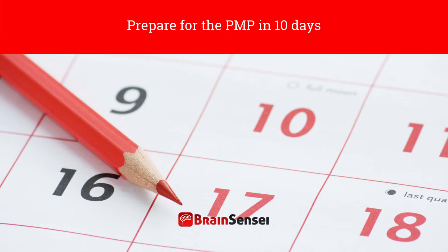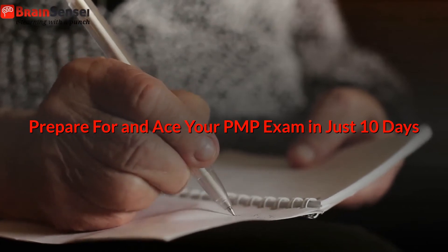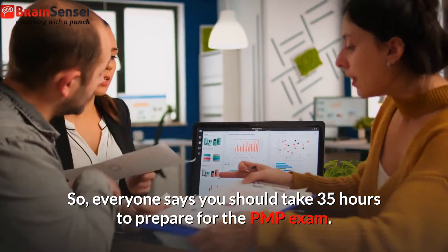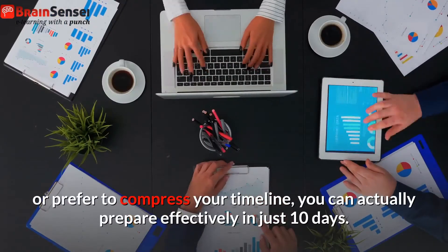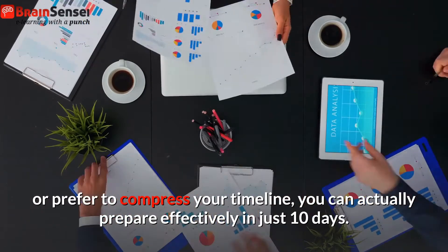Prepare for and ace your PMP exam in just 10 days. Everyone says you should take 35 hours to prepare for the PMP exam. What they don't say is that if you're in a time crunch or prefer to compress your timeline, you can actually prepare effectively in just 10 days.